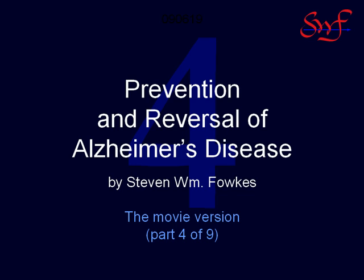But first, let me take a minute to tell you how I came to be telling you this story. After my grandfather developed Alzheimer's disease while I was in college, the issue of enhancing cognitive function and reversing senility syndromes became a personal avocation for me. For 30 years, I have been searching for a solution to Alzheimer's disease.